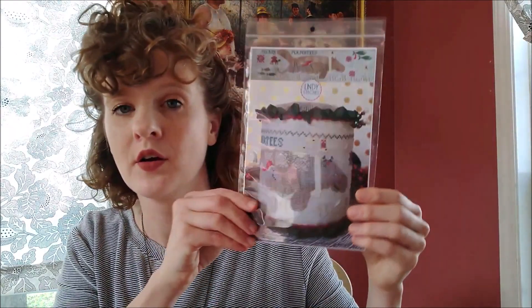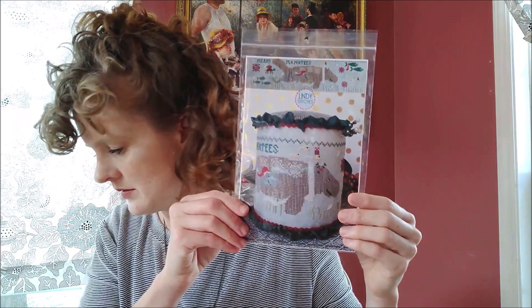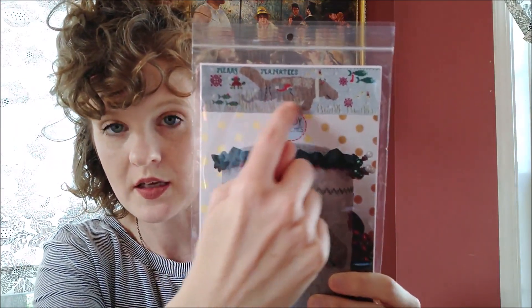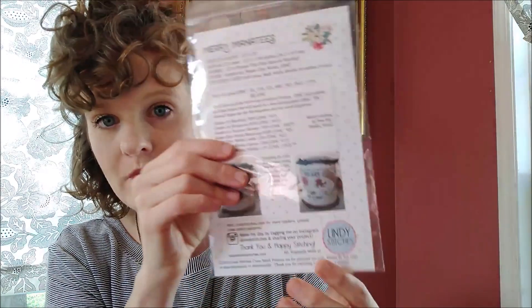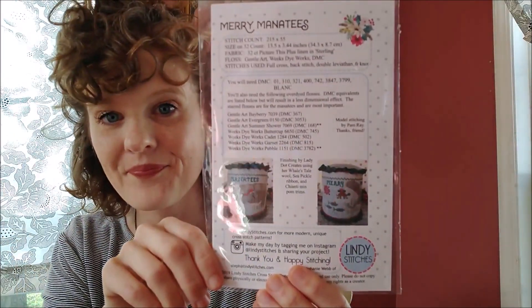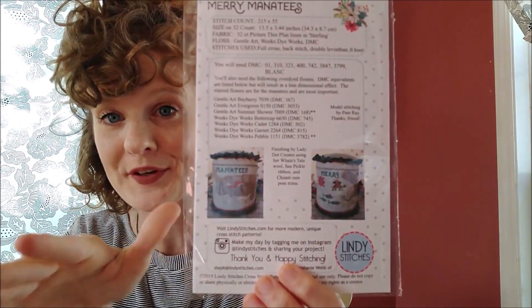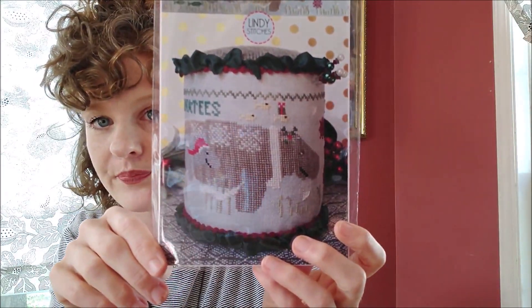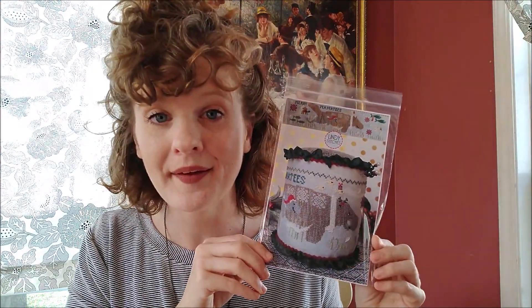I put tons of photographs on my pattern. I tried to get the best angle on the front, and then the pattern shows what it looks like if you just want to stitch it flat. I put two more photos on the back at different angles. I wanted to go overkill — I'd rather fall into the 'too many photos' ditch than leave people wondering what the other side looks like. A lot of my auto-ship shops already have their copies up, and I'll have them on my website at lindystitches.com.